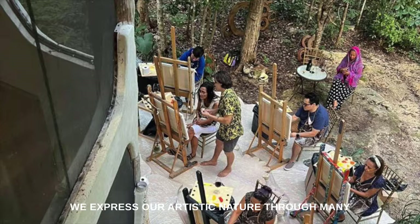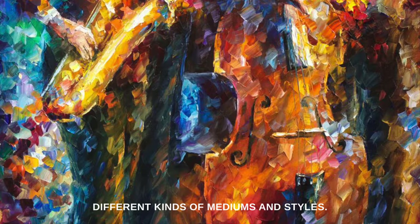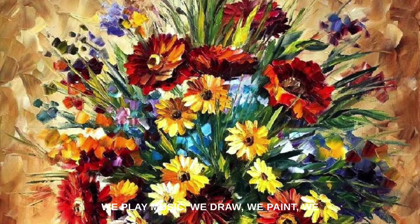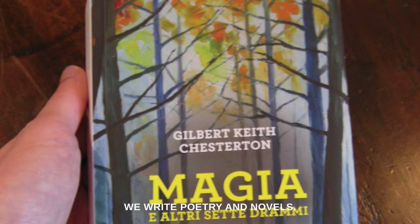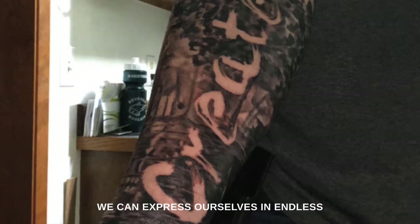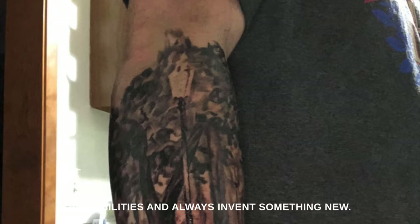We express our artistic nature through many different kinds of mediums and styles. We play music, we draw, we paint, we make sculptures, we make designs of flowers. We write poetry and novels. We can express ourselves in endless possibilities and always invent something new.